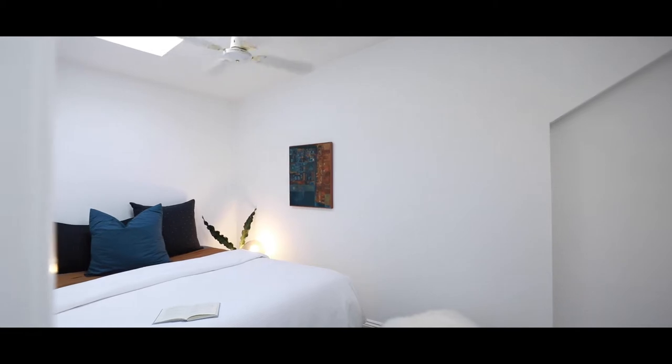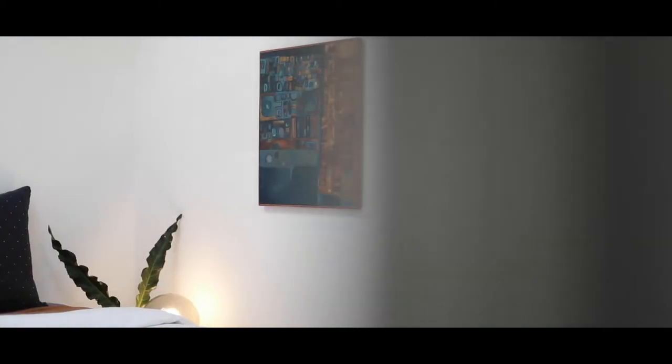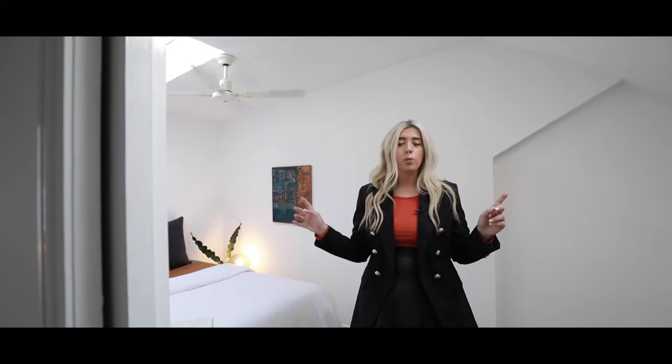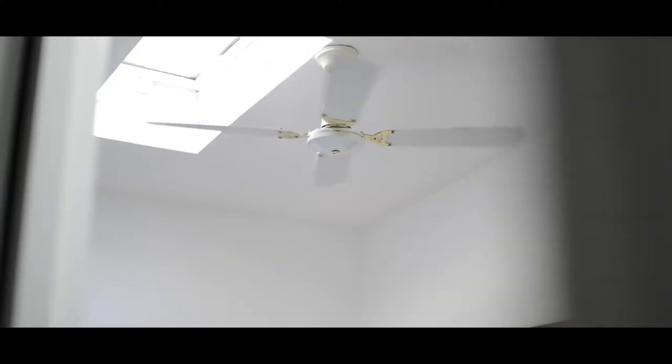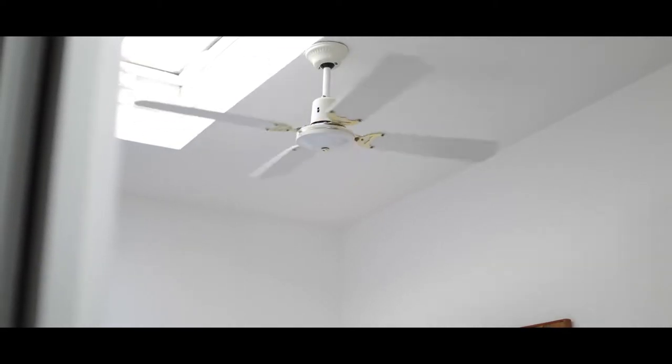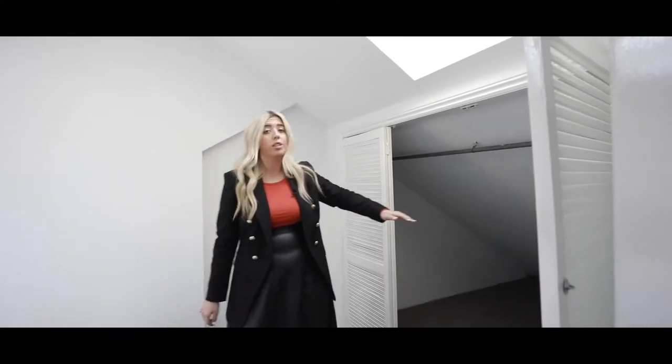You'll be spoiled with this place because you've got two large bedrooms. This is the second of the two — it has two skylights, which means lots and lots of natural light coming in, and a ceiling fan to keep it nice and airy. You've also got lots of storage that runs right through to the eve of the roof.